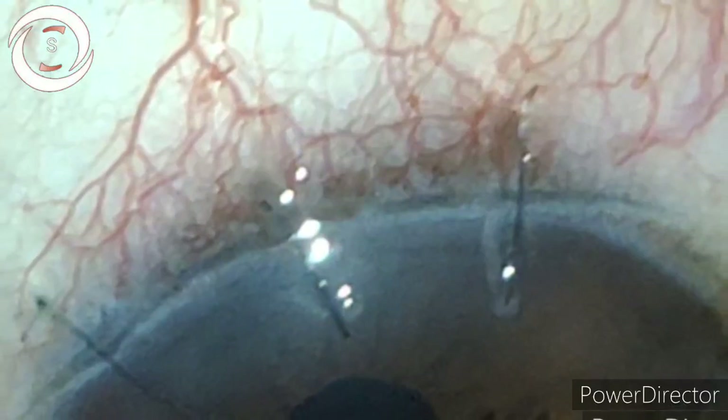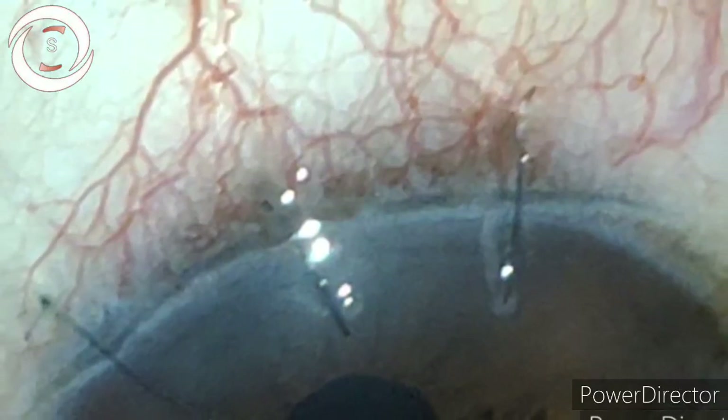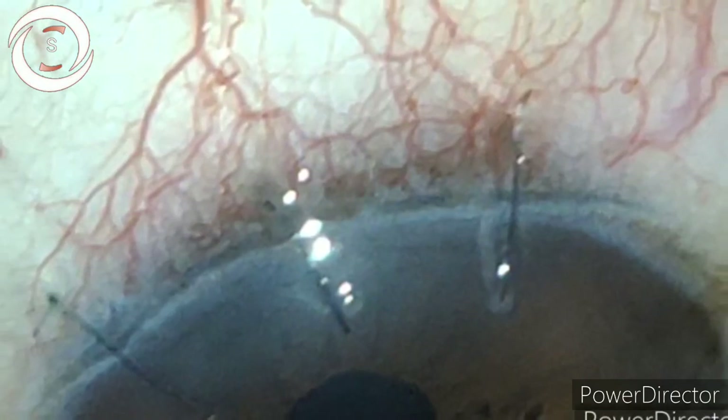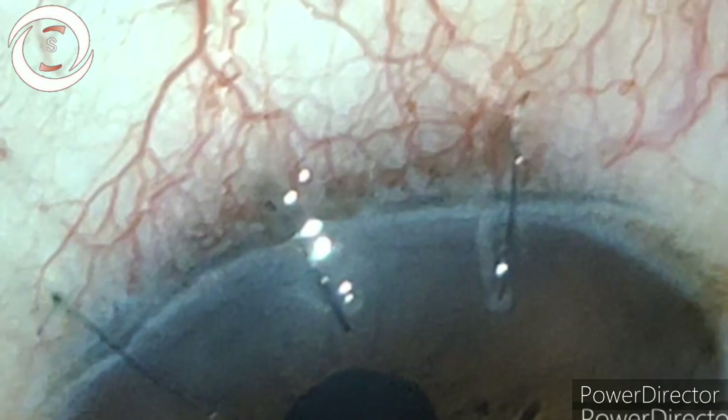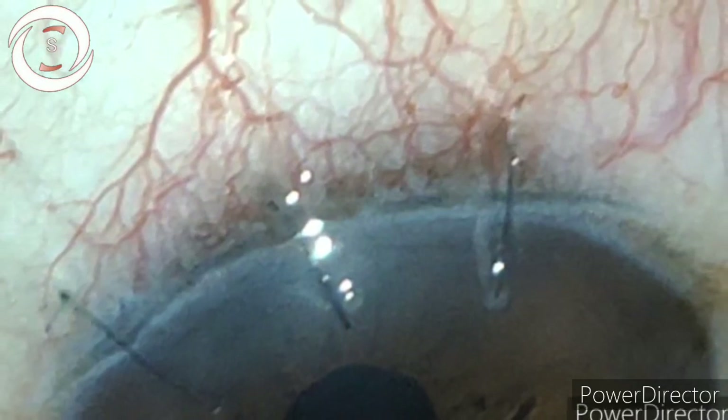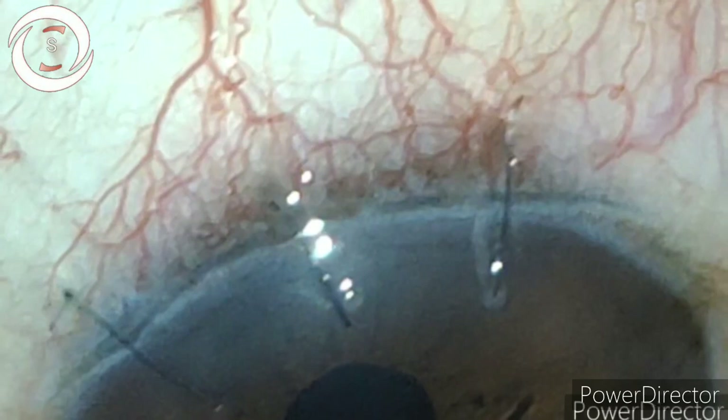Hi, I am Dr. Sharjeele and this 60-year-old pseudophagic patient presented to me with complaints of decreased vision since surgery, watering, foreign body sensation, a lot of discomfort, and the eye is red as well.